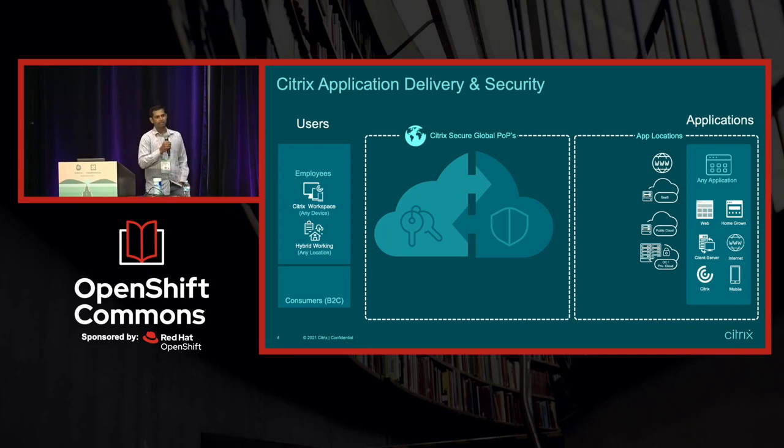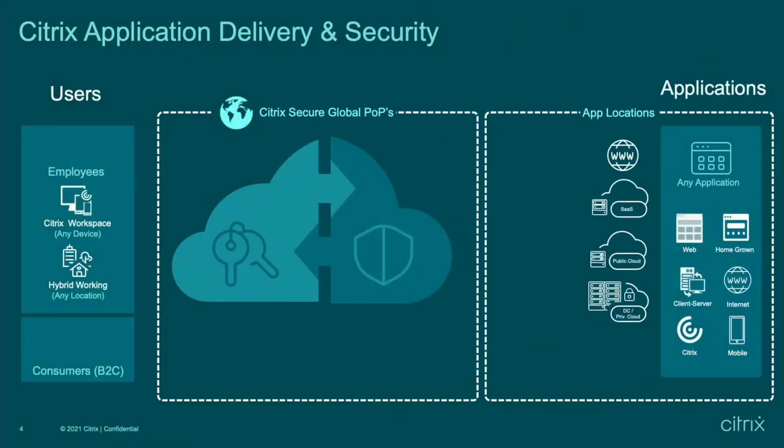When it comes to delivering an application, there are really two very important pillars: one is the security aspect, and one is performance and scale.